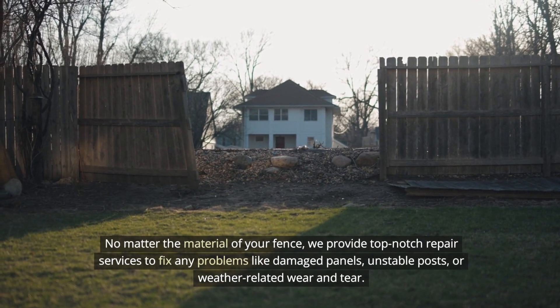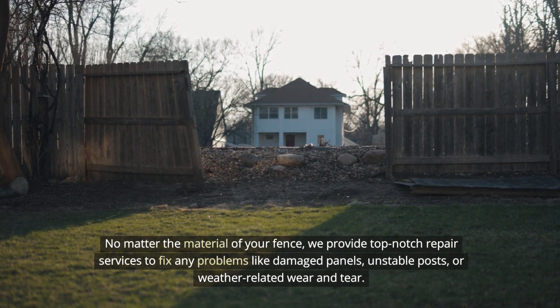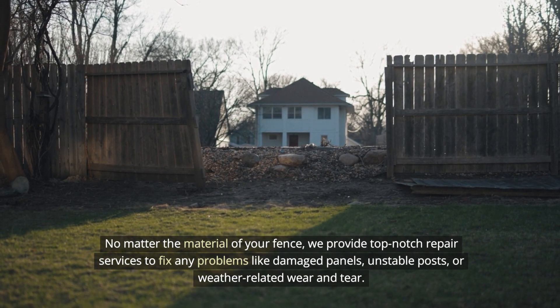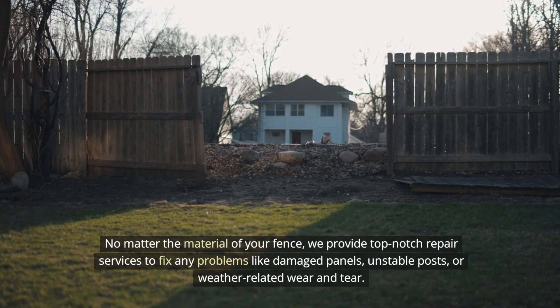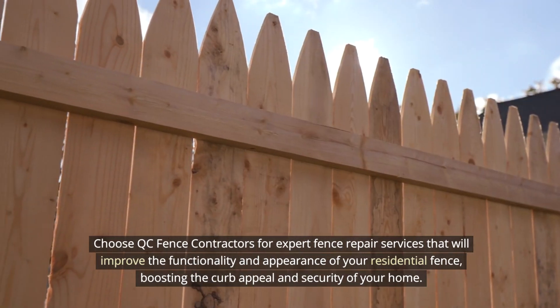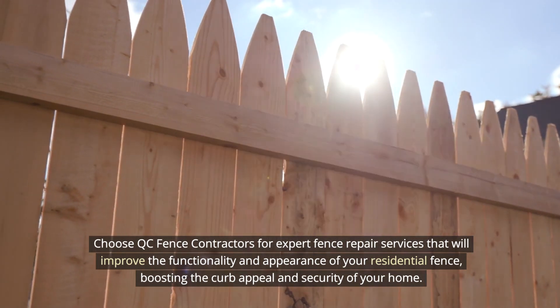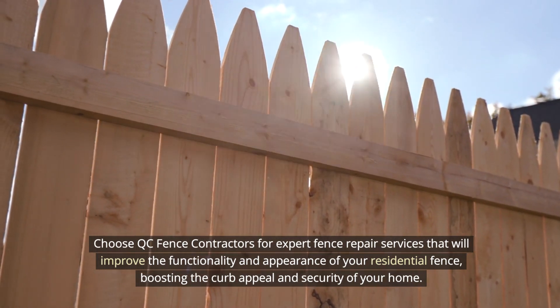No matter the material of your fence, we provide top-notch repair services to fix any problems like damaged panels, unstable posts, or weather-related wear and tear. Choose QC Fence Contractors for expert fence repair services that will improve the functionality and appearance of your residential fence, boosting the curb appeal and security of your home.